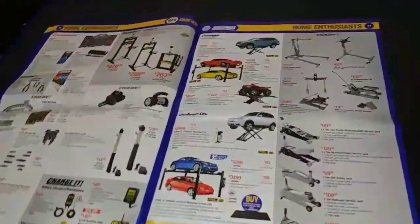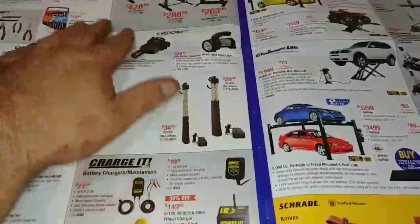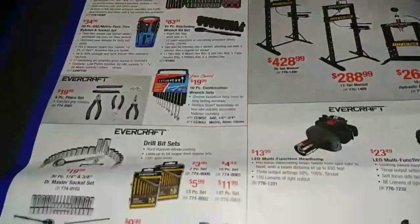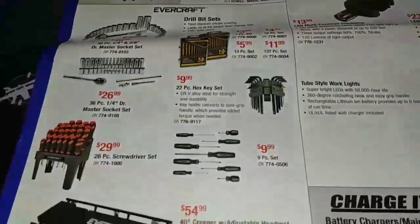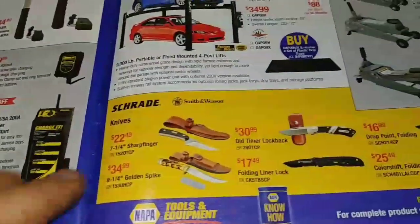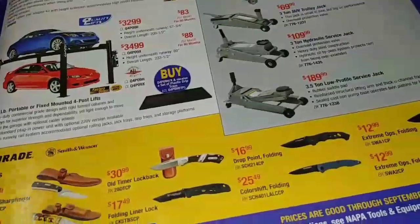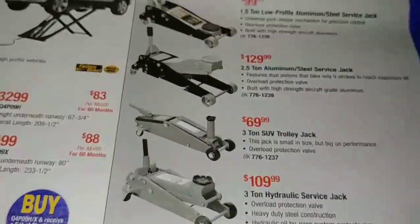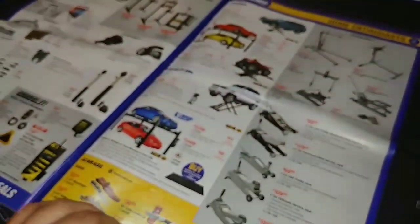Not really interested in any of that stuff. Just more lights, home enthusiast type of stuff. Got some Evercraft items. Knives down here — I like these buck-style knives. Cheaper jacks on this side — we're not looking at $400 here. This is the DIY stuff.